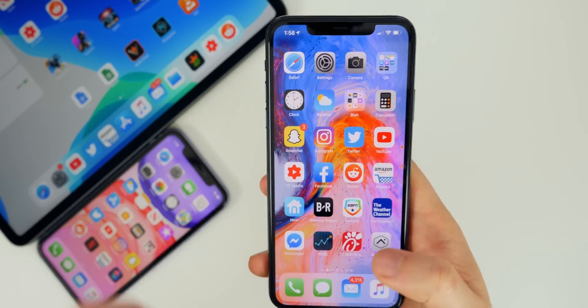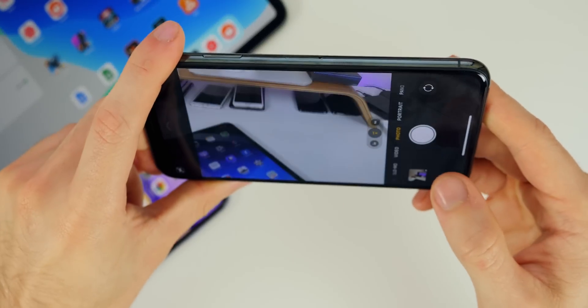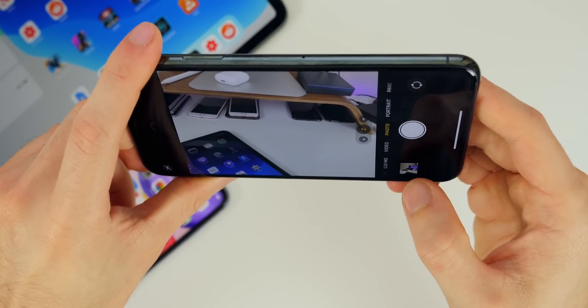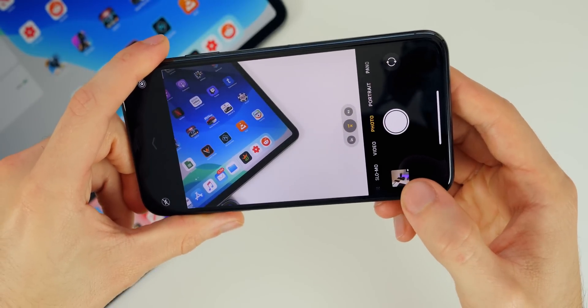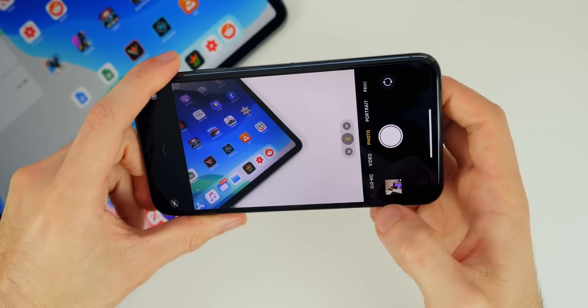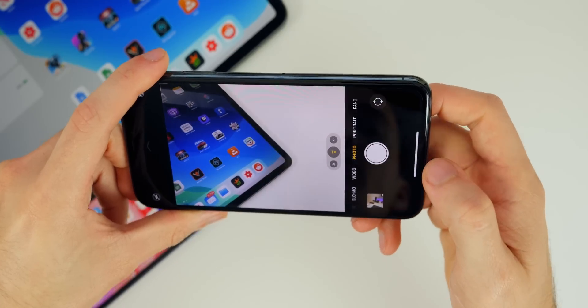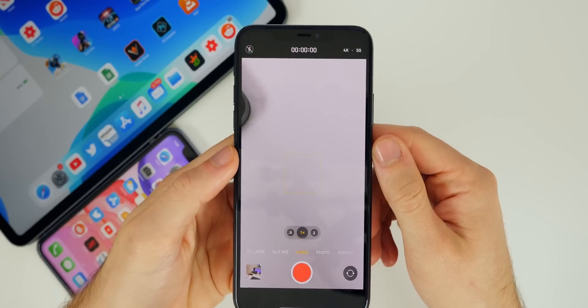The Photos application has also been fixed in Beta 2. A lot of people had issues when taking a landscape photo — if they tapped to go to their photos, the camera application would either crash, or when they went to the photo they weren't able to navigate to any other photos in their gallery. It would just be stuck on that one image. That has been fixed here in Beta 2.